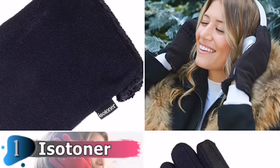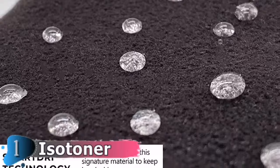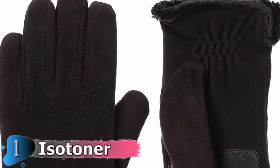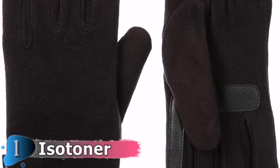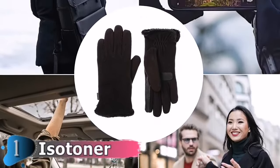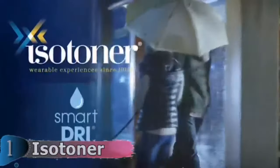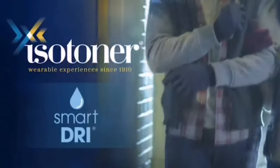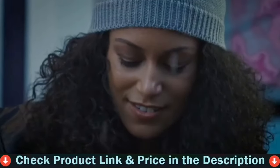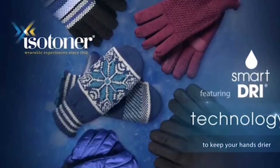Isotoner's Stretch Fleece provides a contoured yet flexible fit, while the palm strips provide improved grip, perfect for on-the-go lifestyles in winter or cold weather. Look for the Smart DRI call-out in the title. Smart DRI technology offers water repellent protection against rain and snow, keeping your hands dry and protected, while a silky smooth micro-lining adds a layer of softness and warmth. Isotoner gloves with Smart DRI technology repel rain and snow to keep your hands drier, even on knit gloves. Now you can stay dry, stay warm, and stay outside with new Isotoner Smart DRI Gloves.